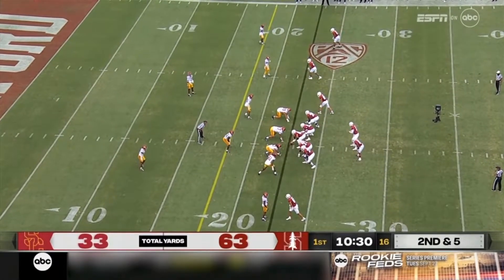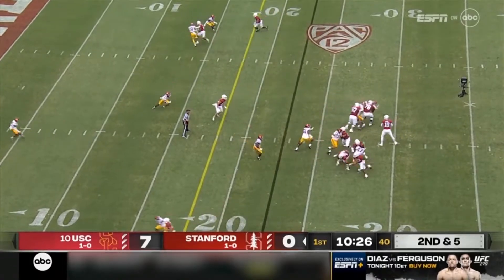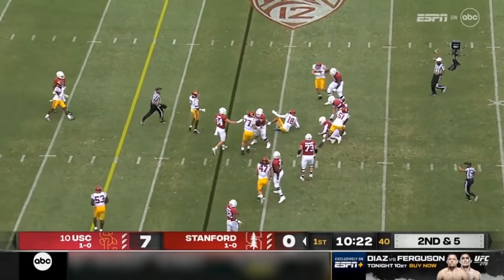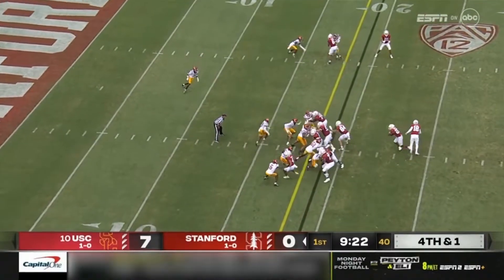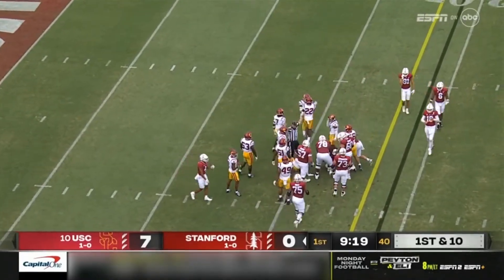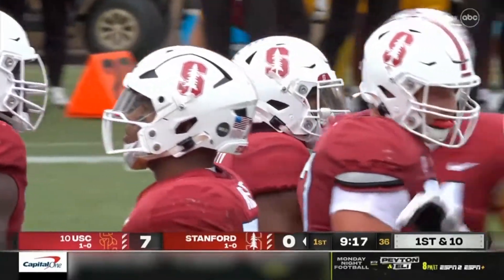He thought it would transition well to what he has to work with here on this Stanford roster. Straight pass — McKee pressured, and he's knocked down by Solomon Bird there. EJ's got it again. He's got a first down. He's averaging close to 10 yards a carry in this run-pass option scheme that they're unveiling tonight.